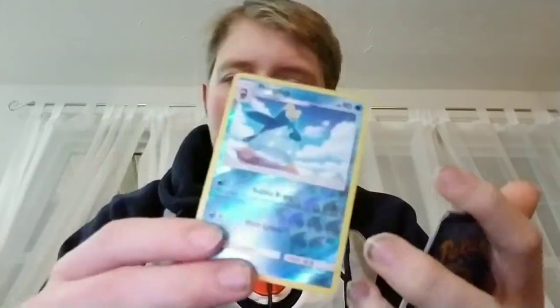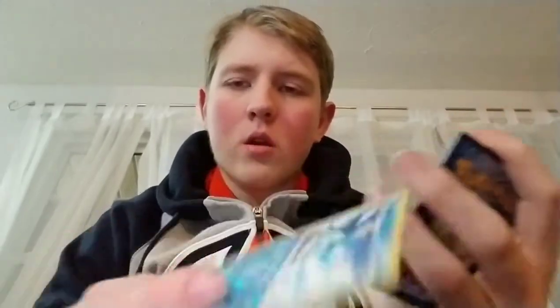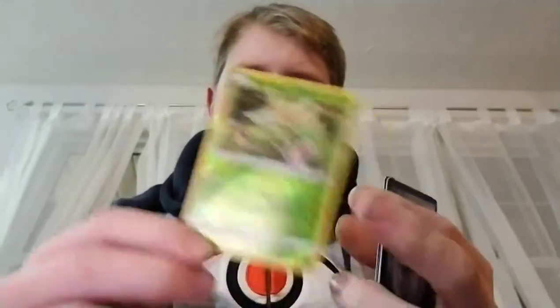This one is a Prinplup. All of these are going to be shining — not shiny Pokémon, but foil or holo cards. Some of these are holo cards and some of them aren't. This is a Scyther I got from one of the dollar store booster packs. Same with this Cyndaquil — this one's shiny. It doesn't really show very well on camera, but yeah.